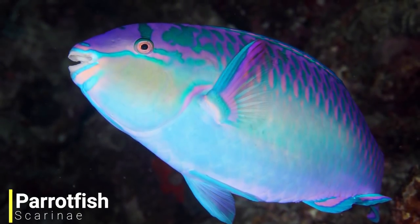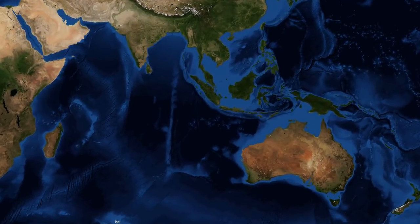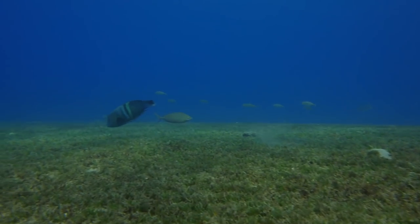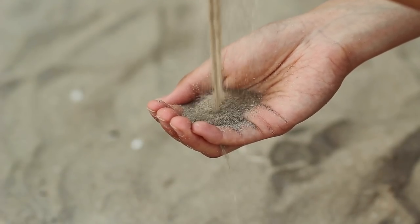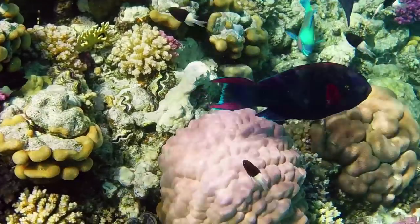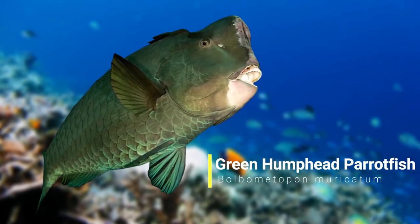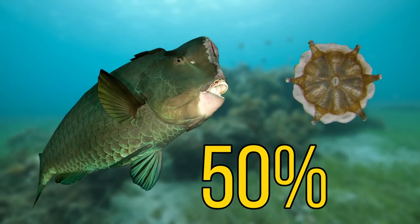For our next species we'll be heading over to the Indo-Pacific, as we have the parrotfishes. Now there are around 90 species of parrot fish found in many different oceans, but the largest concentration is in the Indo-Pacific. They are normally found around coral reefs, rocky coasts, and seagrass beds. They play an important role in the ecosystem and in bio-erosion. Parrot fish got their name because of their beak-like mouths, and some of the larger species, such as the green humphead parrot fish, excessively feed on corals, with polyps making up almost half of their diet.